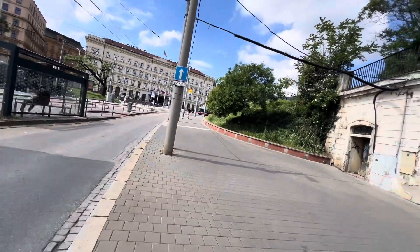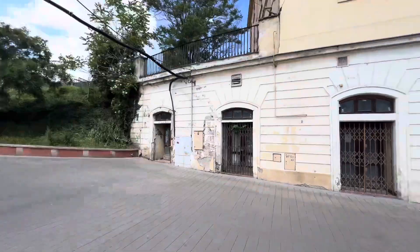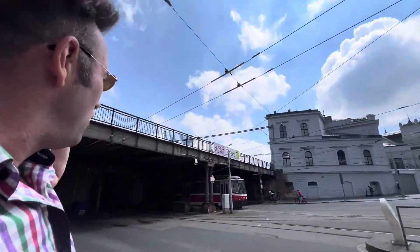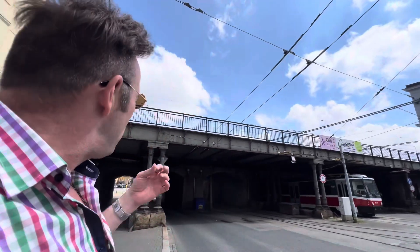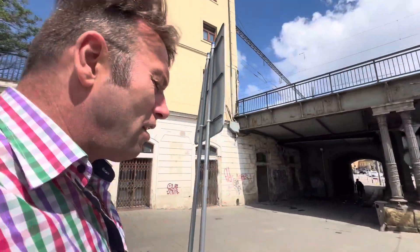Beautiful country. This looks like an old station. What I like about the Czech Republic is it's got lots of buildings from the old days and lots of new buildings — old and new together, so you can see the history. They're doing so great, they're definitely a great country and I love them.